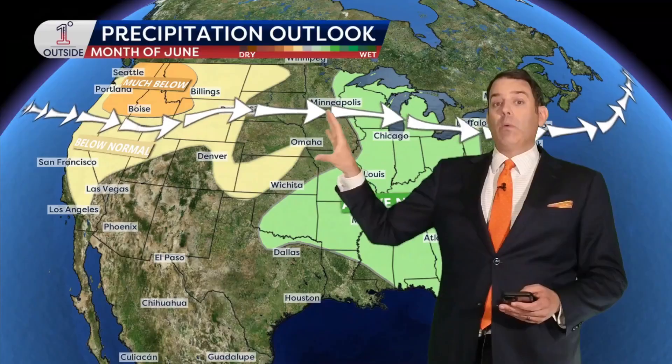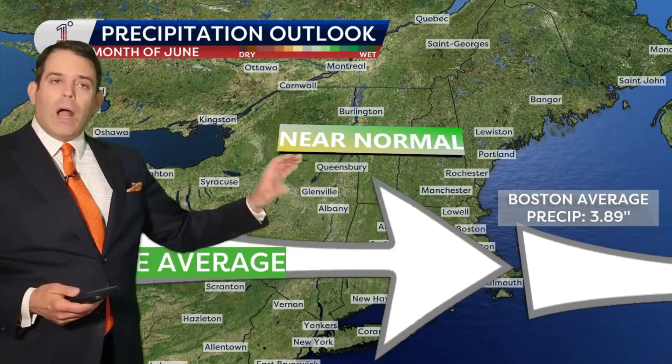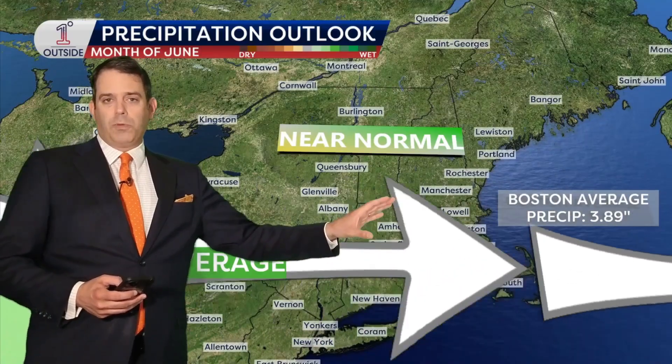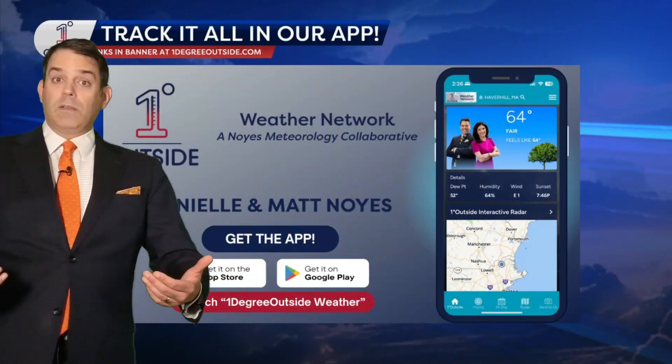Then you've got an area of much below-normal precipitation — a bad fire month maybe shaping up in Montana and Idaho. Basically, you're going to get multiple events where you have a westerly flow over the Cascades, and that will dry out and drive up the wildfire threat out there — so it's a tough start to the season there. And here at home, we're probably going to end up near normal on the 3.89 inches of precipitation for Boston. The more you get into the season where it depends heavily on thunderstorms, the more variable those amounts can be.